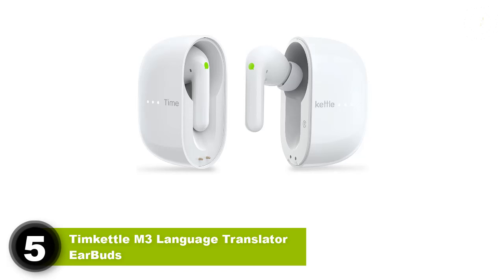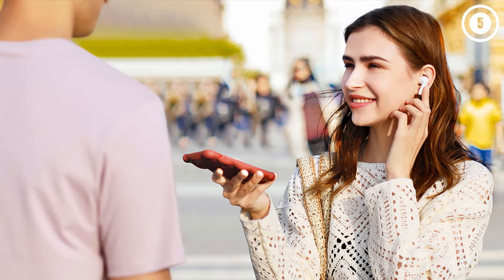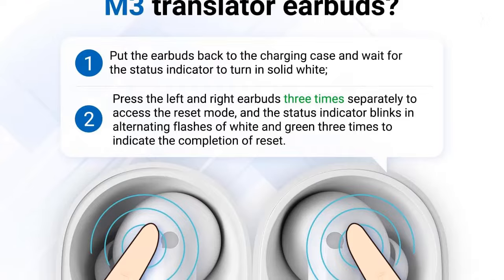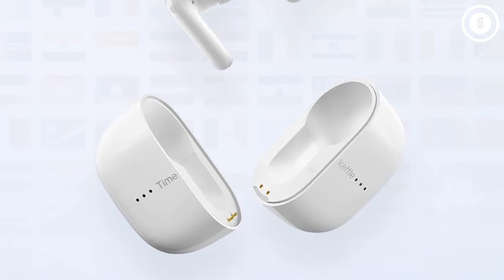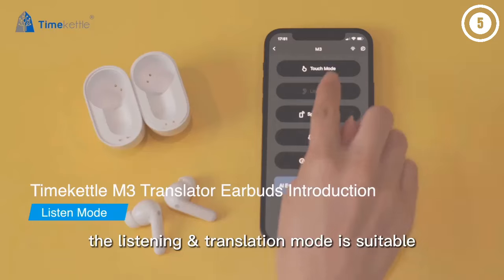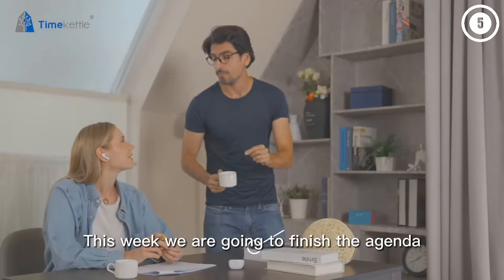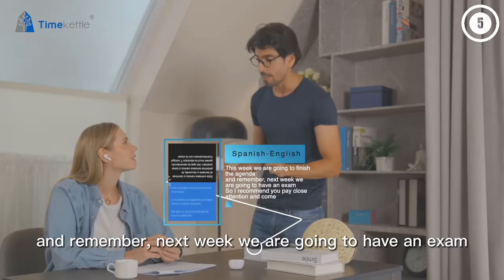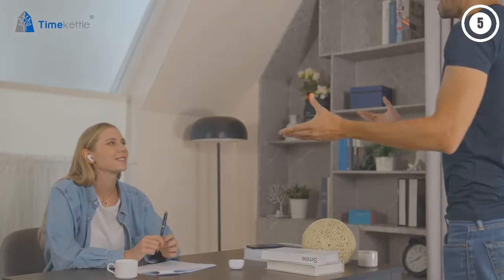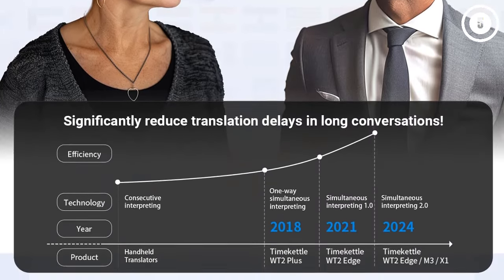Number 5: TimeKettle M3 Language Translator Earbuds. The TimeKettle M3 Language Translator Earbuds provide an unparalleled translation experience. It is a three-in-one earpiece that performs music playing, phone calling functions, and real-time translations. Since it has an ergonomic design and a 25-hour-long battery life, you can use it for an extended period. Its unbeatable 0.5 seconds translation speed makes your conversations with a foreign buddy worthwhile. It can translate 40 languages and 93 accents with 95% accuracy, and even offers offline translations for 8 different languages in 13 language pairs.